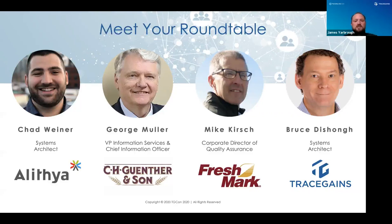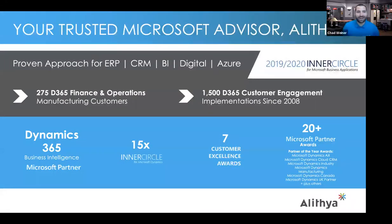Thank you James. Hi everyone, my name is Chad Weiner and I am a solution architect at Alithia. We are a Microsoft Gold partner that digitally transforms companies through Microsoft's business applications — CRM and customer engagement as well as Microsoft's ERP systems. Integration is routine in every project we do, so whether it's your own systems or a great system like TraceGains, getting that data into your applications is crucial. We are a top 1% partner and we have a digital team that does portals, e-commerce, and systems integration.